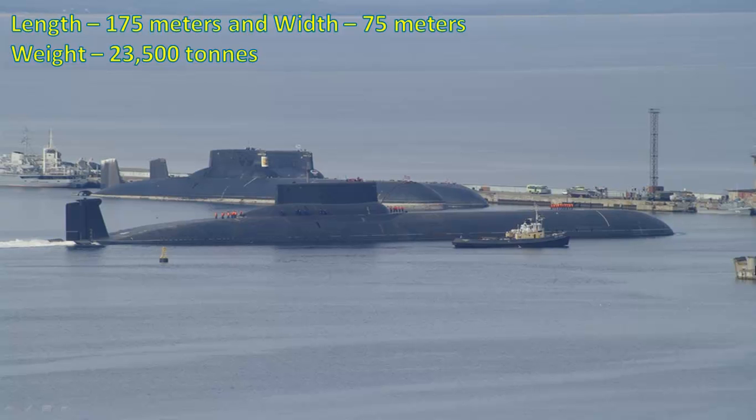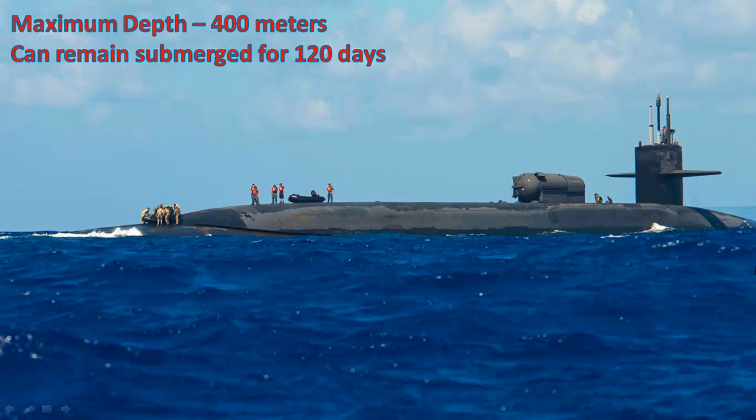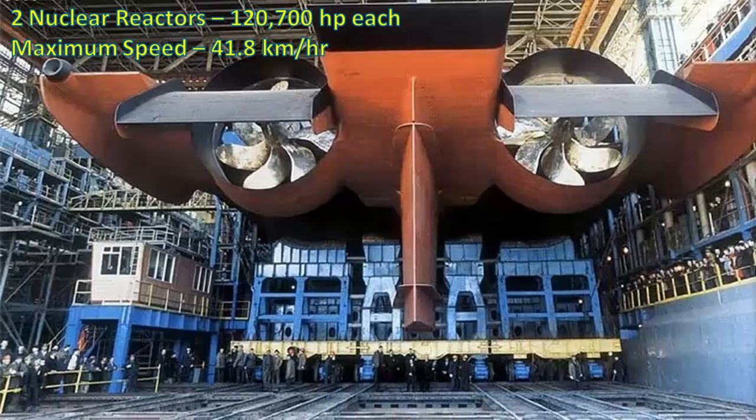Dmitri Donskoi is 175 meters in length and 75 meters in width. Its total weight is 23,500 tons. This submarine can dive up to the depth of 400 meters and it can remain submerged underwater for 120 days. It is powered by two nuclear reactors delivering 120,700 horsepower each. Its maximum speed is 41.8 km per hour.